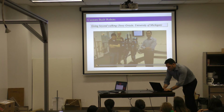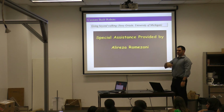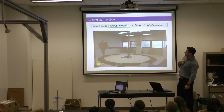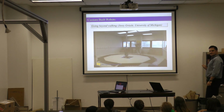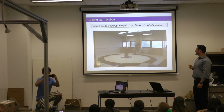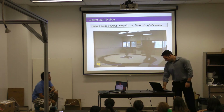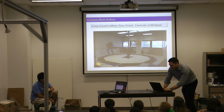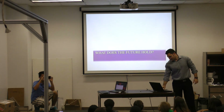Where else can we go? I'm going to show you one more robot — this is from somebody I work with at Michigan, Jesse Grissel. This is actually a robot running. It goes pretty fast too. Who thinks that's human-like? It looks pretty good. So we're getting closer to understanding how to make robots do what we do.